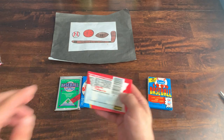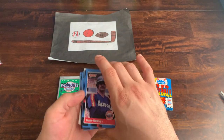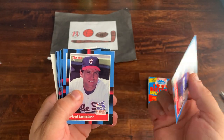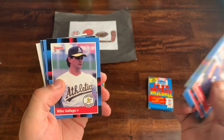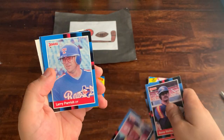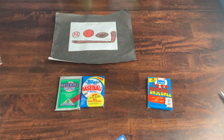Moving on to the '88 Donruss — looking for the Tom Glavine rookie, which is worth a couple of bucks. That's the best card in this set. We got Denny Walling — Donruss as usual gives you up to five years plus career stats. Floyd Bannister, Oddibe McDowell, Kirk McCaskill, Andy McGaffigan, Mike Gallego, Larry Herndon, John Shelby, Rick Cerone, Corey Snyder, Hall of Famer Dennis Eckersley, Larry Parrish, Thad Bosley, rated rookie Kevin Elster, and Bob Brenly. Not much going on there.